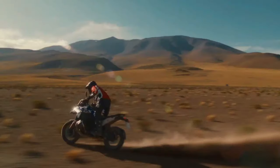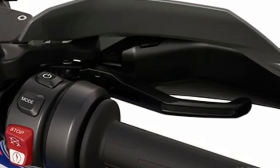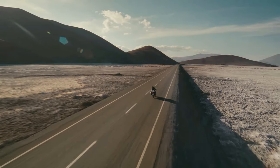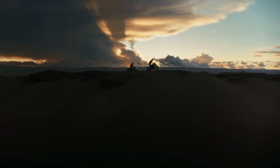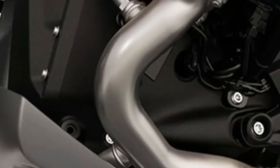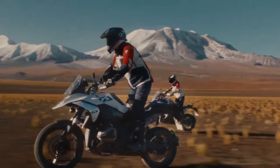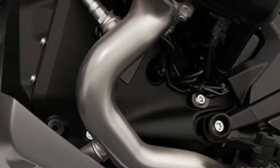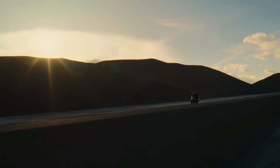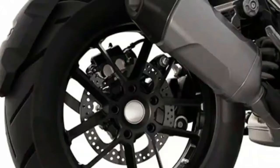A similar overhaul comes to the underpinnings — the R1300GS boasts an all-new steel frame and cast alloy subframe instead of the tubular chassis. The new GS is also longer and wider than the 1250. Full details will come out on September 28th, 2023, and the motorcycle should reach American shores soon after. With these updates, the new GS will understandably cost more than the R1250GS, which sold for an MSRP of $18,895.